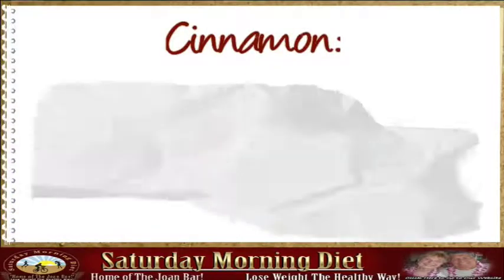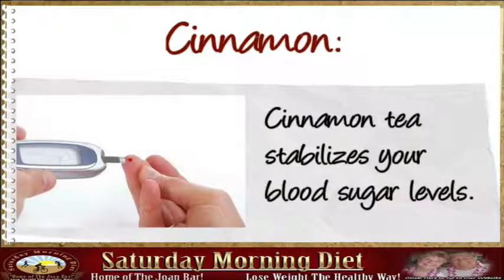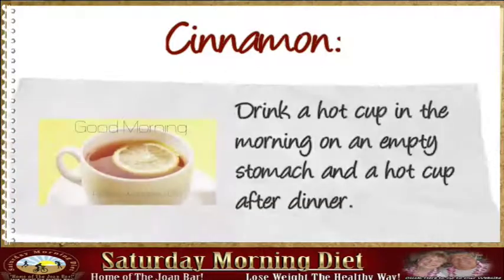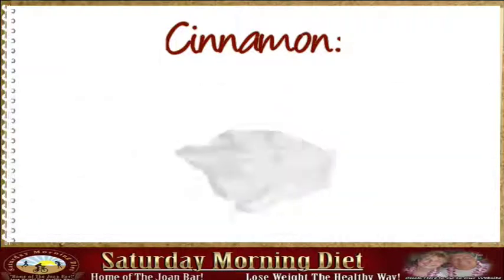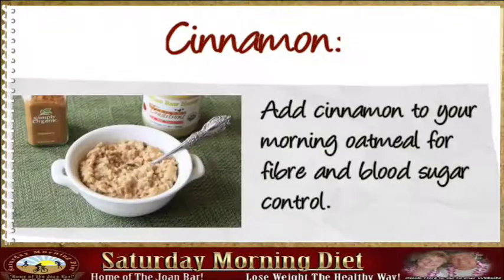Cinnamon Recipe: A cup of boiling hot water, 1 tablespoon of organic honey, 1 teaspoon of organic cinnamon. Cinnamon tea stabilizes your blood sugar levels. Drink a hot cup in the morning on an empty stomach and a hot cup after dinner. It reduces your waistline and you will have fewer cravings and feel satiated. Add cinnamon to your morning oatmeal for fiber and blood sugar control.